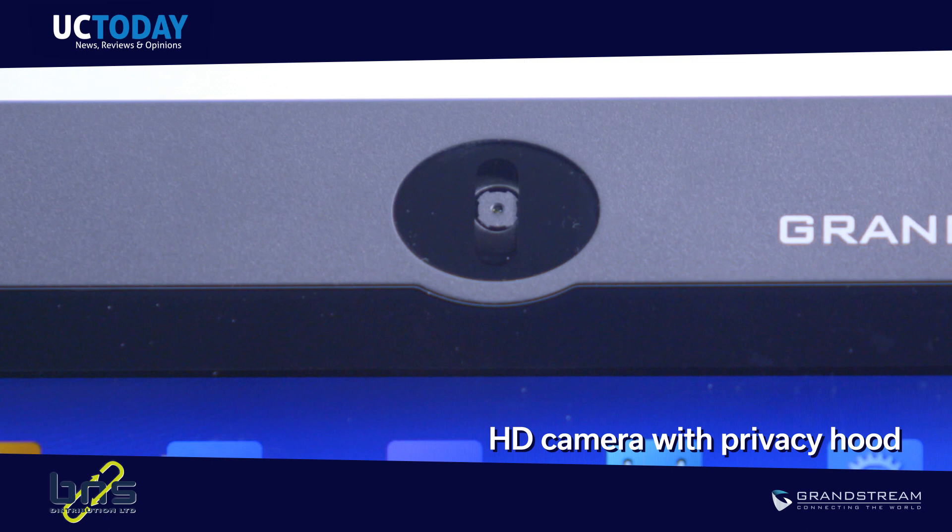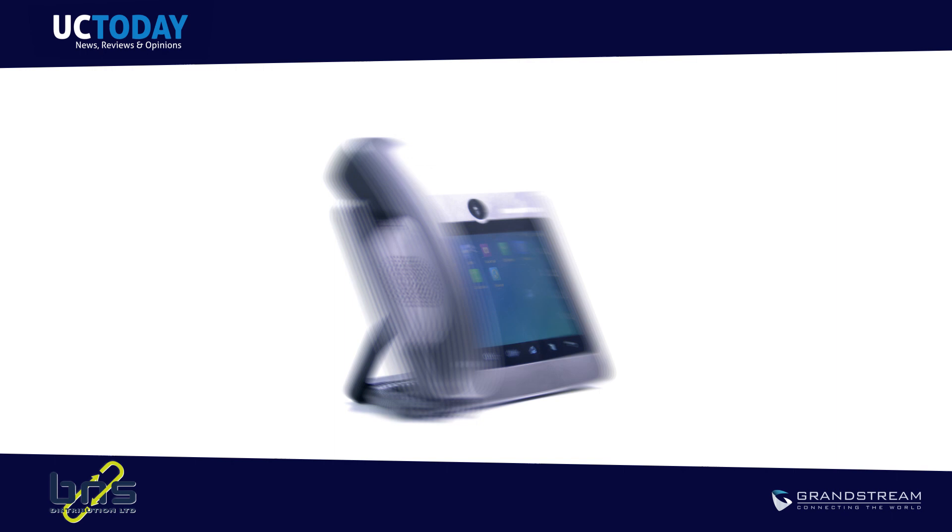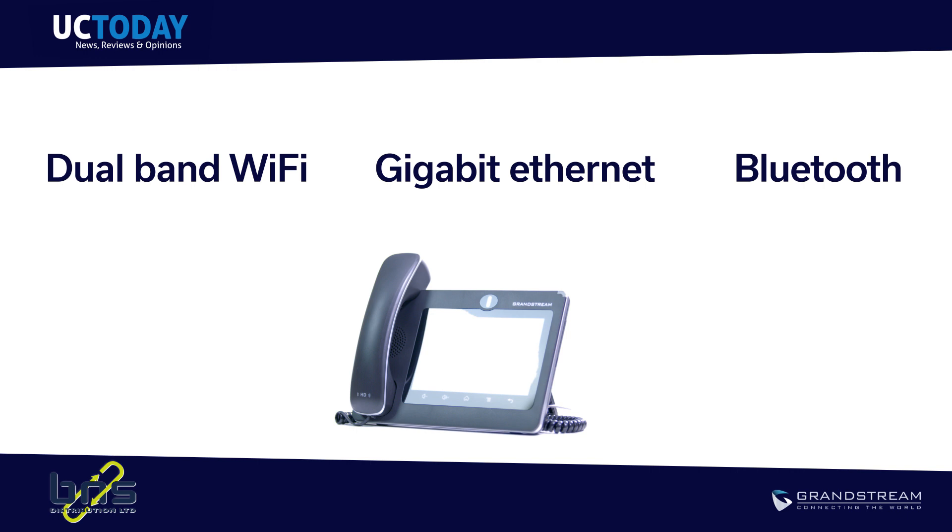When it comes to connectivity, this device is feature-packed. The GXV3370 is equipped with Wi-Fi, Bluetooth and Gigabit Ethernet for the best quality and reliable video conferencing experience.